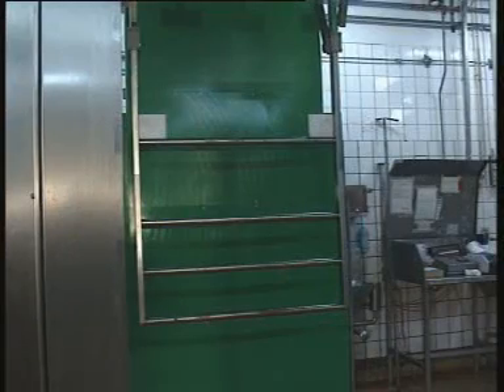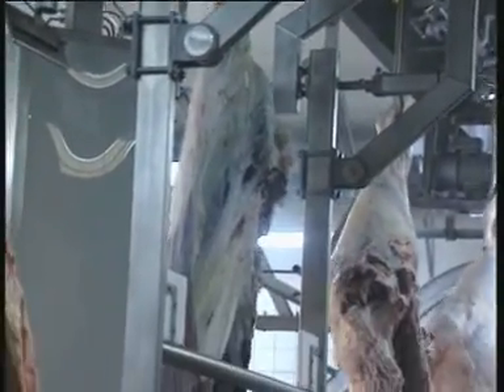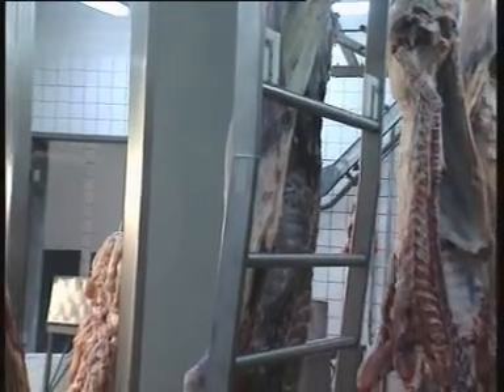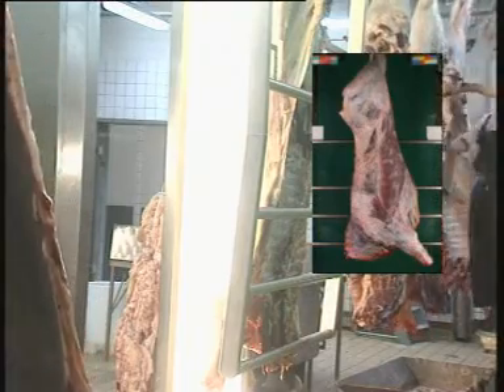A frame suspended from the ceiling is moved forward to stabilise the carcass. The green screen behind the carcass ensures a clear contour for the video recording. The lights are switched on and when the carcass is stabilised, an image is recorded.